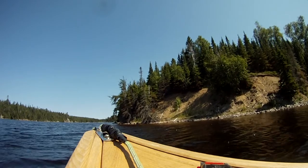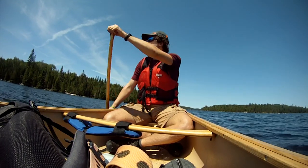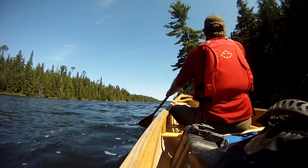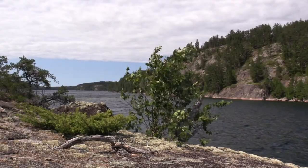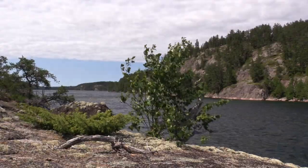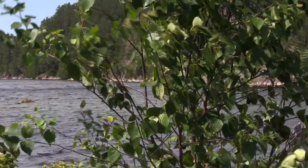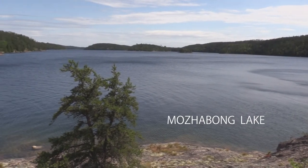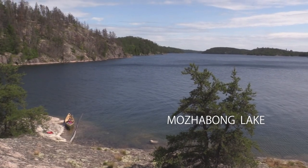By the afternoon on our second day, a paddle of more than 20 kilometers lay ahead of us as we tackled the long and narrow Mozebong Lake. Our progress was slowed by the relentless strong headwinds, but the magnificent scenery of this northern landscape made it somehow seem all worth the effort.